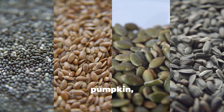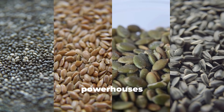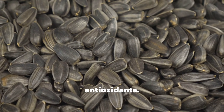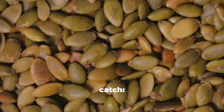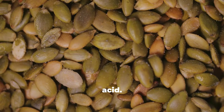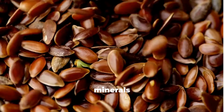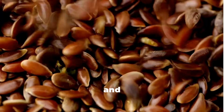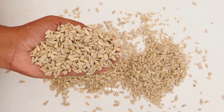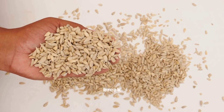Seeds like chia, flax, pumpkin, and sunflower are tiny powerhouses loaded with protein, healthy fats, minerals, and antioxidants. But here's the catch — seeds also contain anti-nutrients, especially phytic acid. This compound can bind to minerals like iron, zinc, calcium, and magnesium, making them harder for your body to absorb. So should you eat seeds raw, roasted, or soaked? Let's break it down.